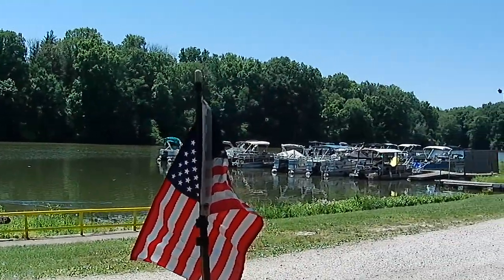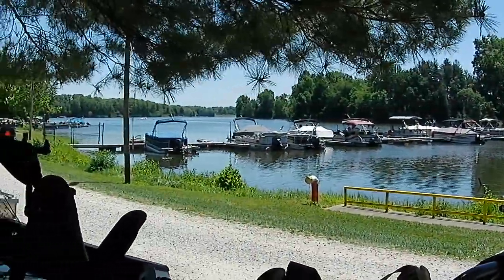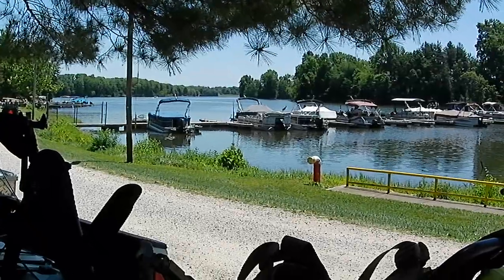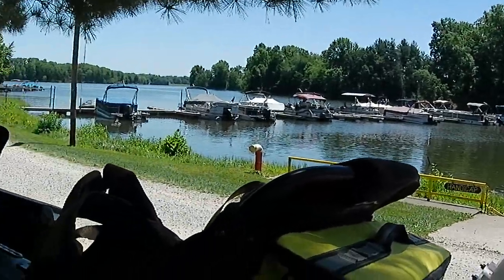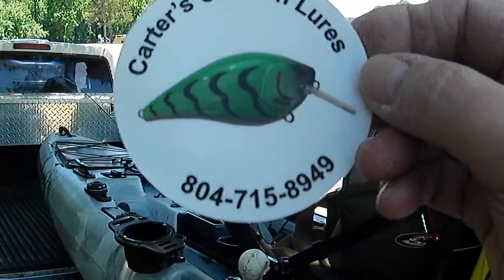Today we're out here at Sullivan Lake. Before I hit the water, I've got a sticker shoutout to do — Carter's Custom Lures.